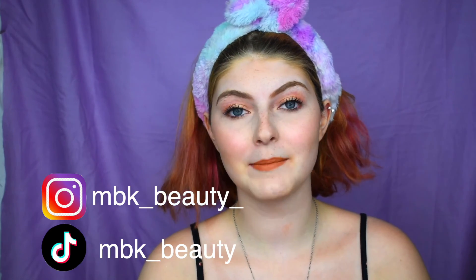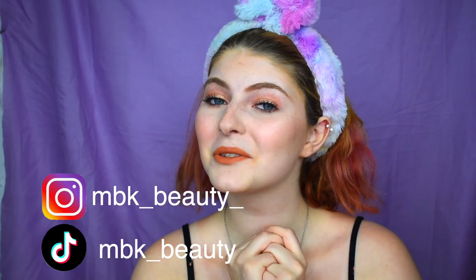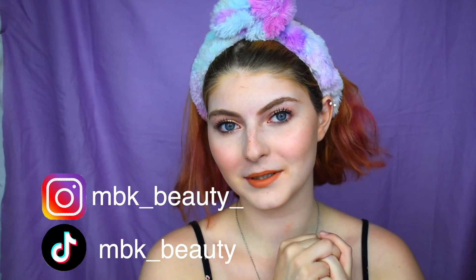I really hope you enjoyed this video, and if you did, give it a thumbs up. Comment down below what other videos you'd like to see — maybe we can do a ten-minute makeup routine where I actually do my hair liner. If you'd like to follow me on my other social medias, my Instagram is mbk__beauty and my TikTok is mbk__beauty. Thank you so much for watching — I'll see you guys in the next one. Bye!